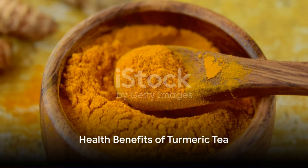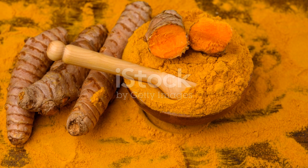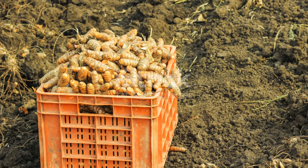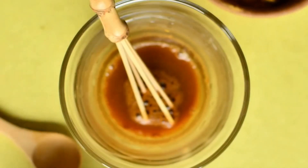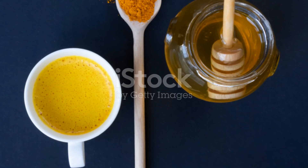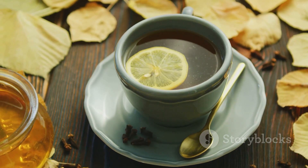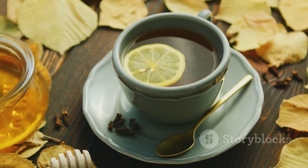But what makes this tea worth the effort? Turmeric tea is a powerhouse of health benefits. It's packed with curcumin, a compound that has anti-inflammatory and antioxidant properties. Drinking turmeric tea can help reduce inflammation, boost your immune system, and promote heart health. It's also a great way to detoxify the body and improve digestion. Moreover, the addition of honey provides a natural sweetener full of antioxidants, and lemon gives a vitamin C boost, enhancing your body's ability to absorb the curcumin in the turmeric more effectively.